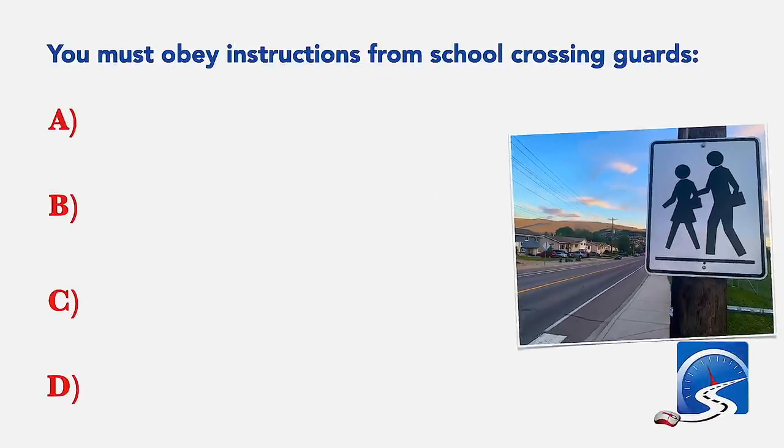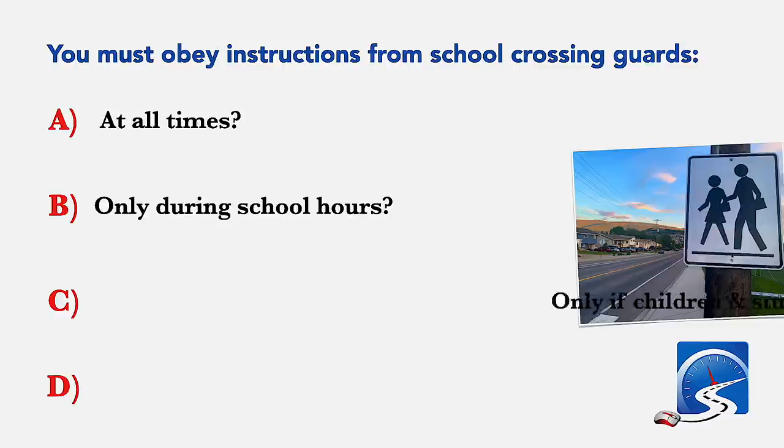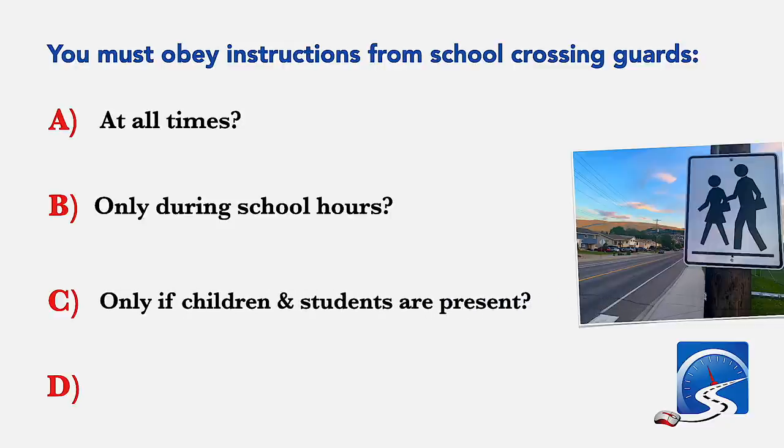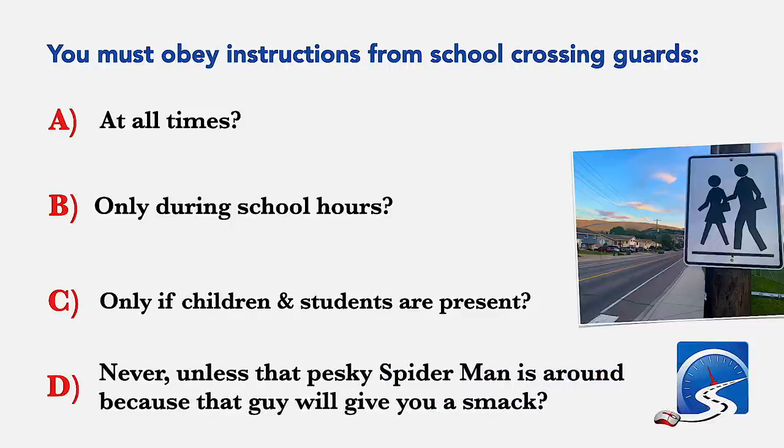You must obey instructions from school crossing guards: at all times; only during school hours; or only if children and students are present. Correct answer: at all times.